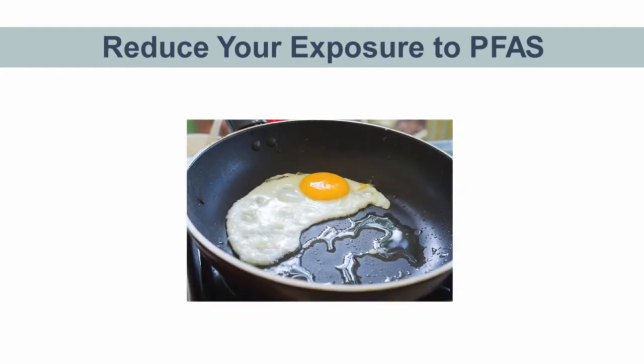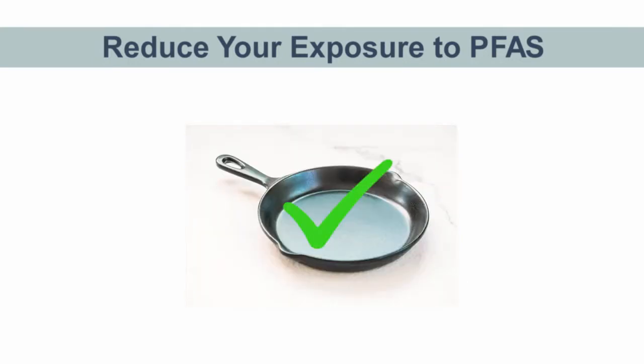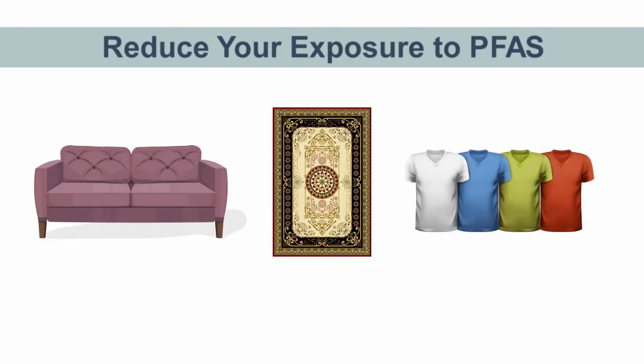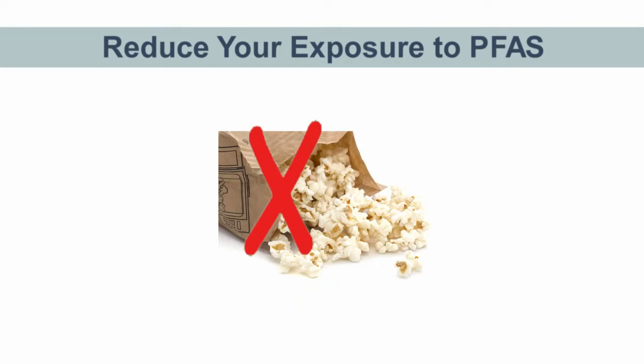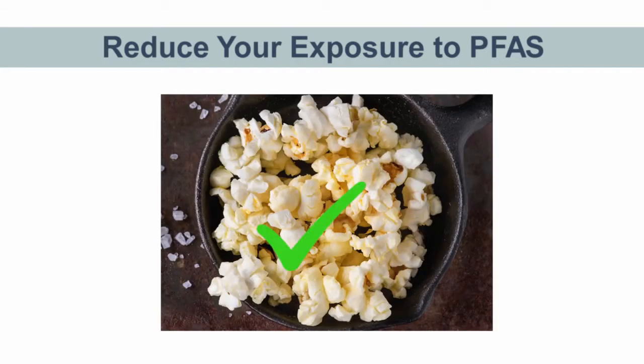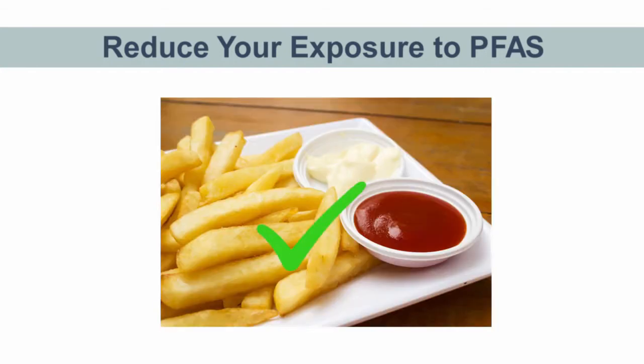Avoid household products that were made using chemicals in the PFAS family. Instead of non-stick coated pots and pans, opt for cast iron, stainless steel, ceramic, or other cookware that does not use a non-stick coating. For furniture, rugs, carpets, upholstery, and other home textiles, don't use an optional stain repellent spray. Skip non-stick food packaging like french fry cartons and microwave popcorn bags and find alternative options. Make popcorn the old-fashioned way on the stove and take your fries on a plate.